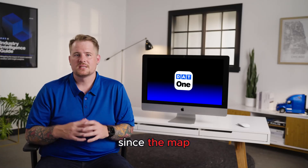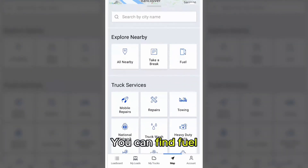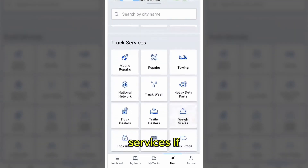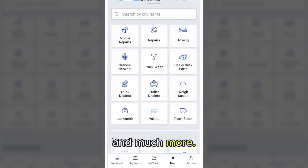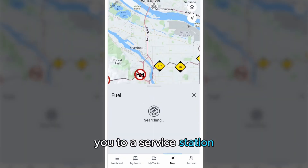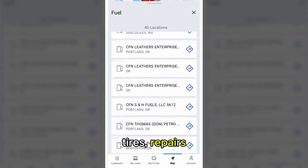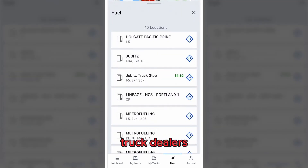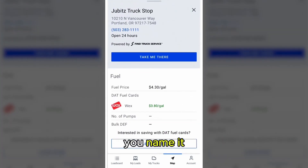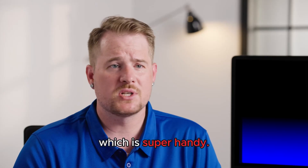That's not a bad thing, since the map tab gives you plenty of great trip planning tools as well. You can find fuel, parking, nearby services if you have a breakdown, and much more. You can set it up to automatically route you to a service station. You can see locations for weigh scales, truck washes, locksmiths, tires, repairs, towing, truck dealers, and truck stops — you name it. The 'Take Me Here' feature will also give you map directions based on your truck size and dimensions, so you can avoid roads where an overpass might be too low, which is super handy.